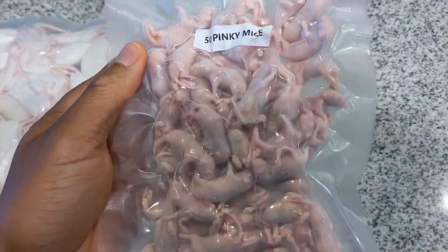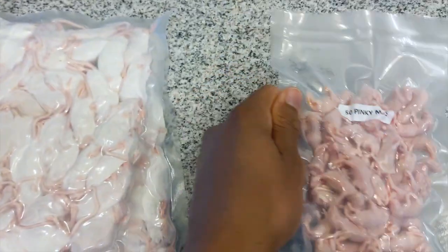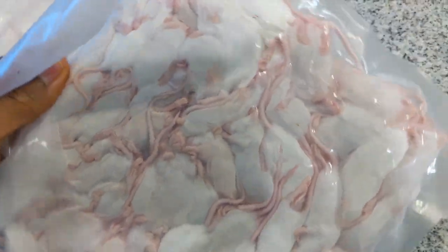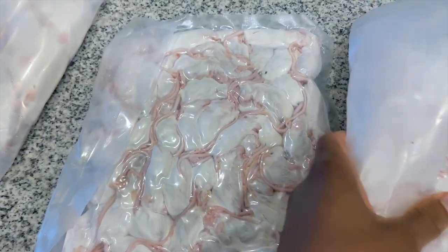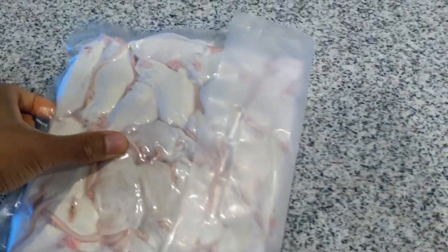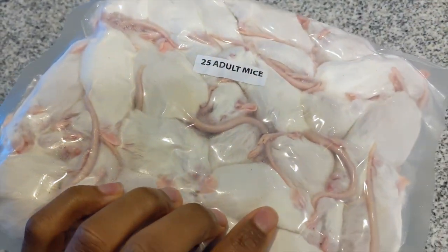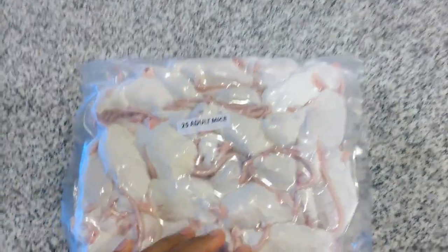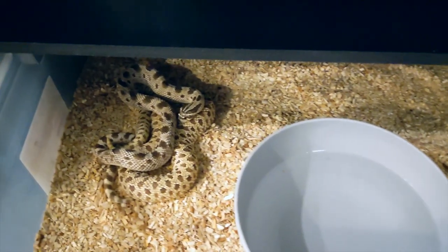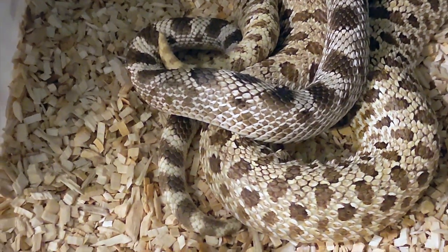I just got a new package from Perfect Prey — some more mice. I got 50 pinky mice, two packs of 50 hopper mice for my sub-adults, and 25 adult mice. Perfect Prey is a company I'm going to be going with from now on. I just love the quality and the packaging — everything is good.